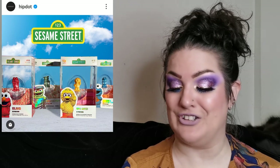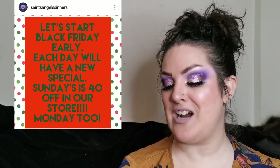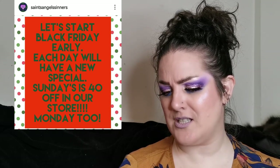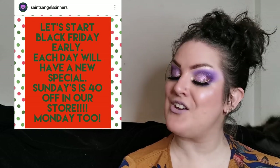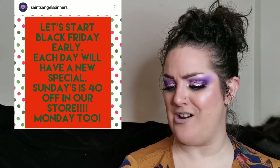More Black Friday deals — Saints Angels Sinners have started Black Friday early and each day there's going to be a new special, so head on over to Instagram to see what's on. Sunday and Monday are 40% off in-store. It looks like there are going to be some amazing deals to be had there, so if you're wanting to try anything from Saints Angels Sinners, Black Friday is a good time to do so.